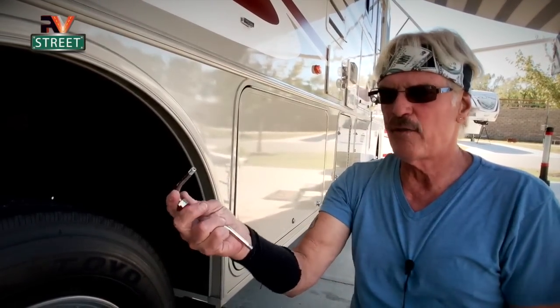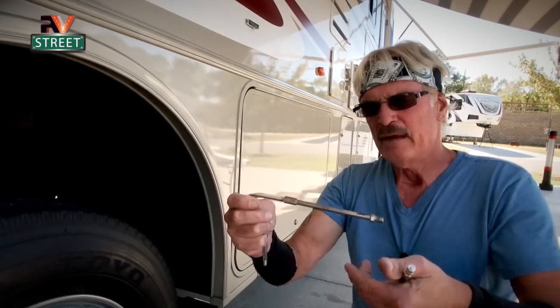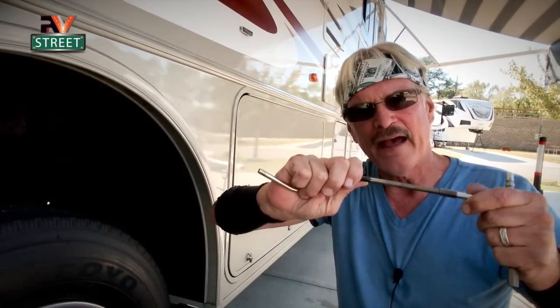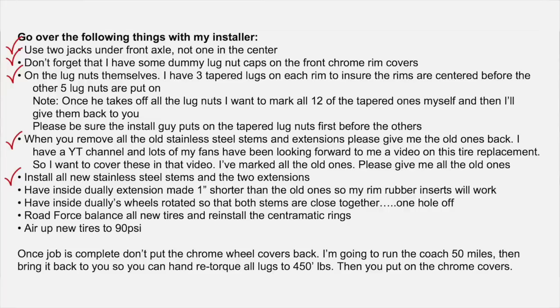I looked for a solid long metal stem that would go all the way from inside the rim out to the outside dually, but the longest ones I could find were four or five inches — not long enough. I needed a five and a half inch extension plus the stem. When installing the stems, tighten hand-tight first since there's an O-ring inside, then snug it down with a wrench — don't crank down and risk pinching or ruining that O-ring.